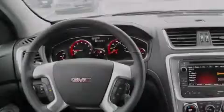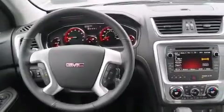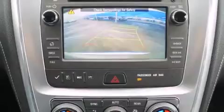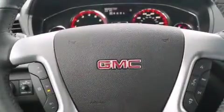Its top features and packages include Bluetooth cell phone integration, a rear-view camera, voice recognition, heated seats, the IntelliLink infotainment system, 10 perfectly positioned speakers, XM satellite radio, roof rails, and traction control and stability control systems.